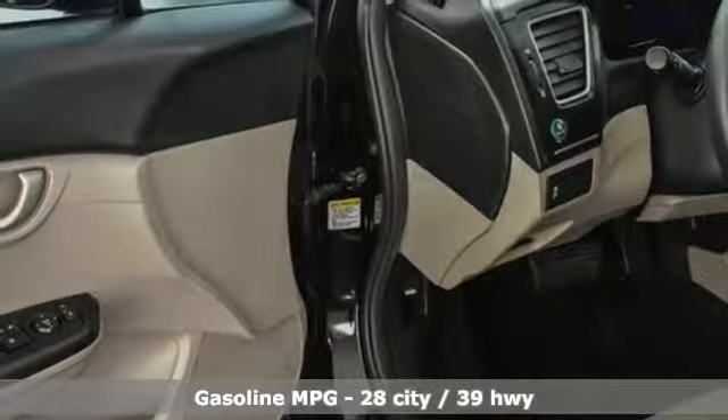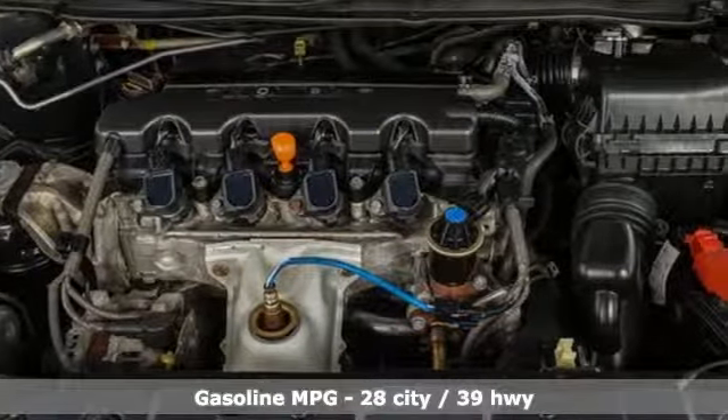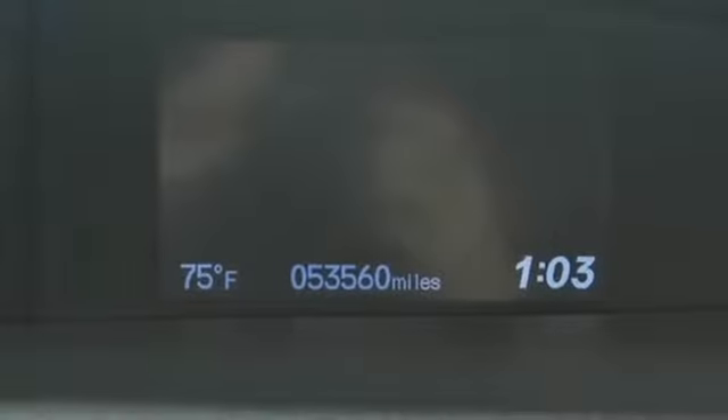Auxiliary audio input, wireless phone connectivity, manual tilting steering column, rear camera parking sensor, and power windows.